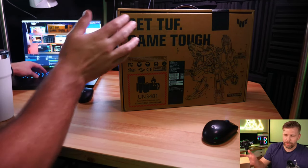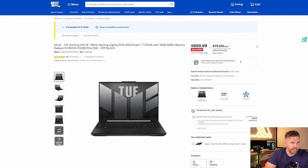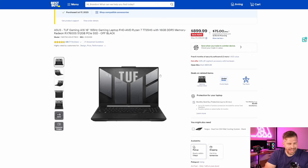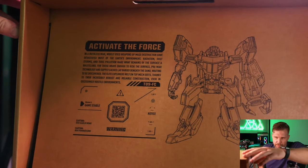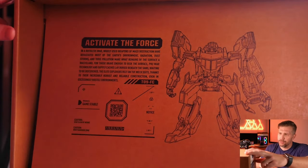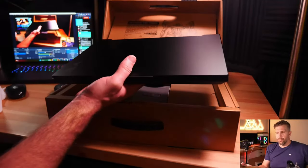Now for the main event - the ASUS TUF A16 review. Quick overview: this is the ASUS TUF A16 with a 165Hz, 16:10 aspect ratio display - one of the distinguishing factors versus the F15. It comes with 16GB of memory at under $1,000 and a high quality 165Hz display.